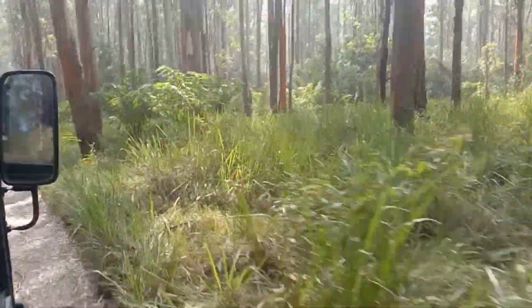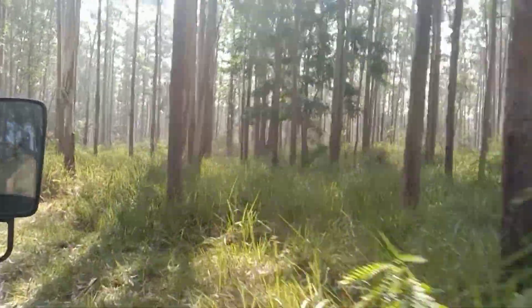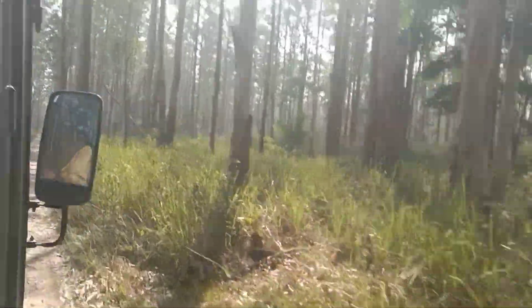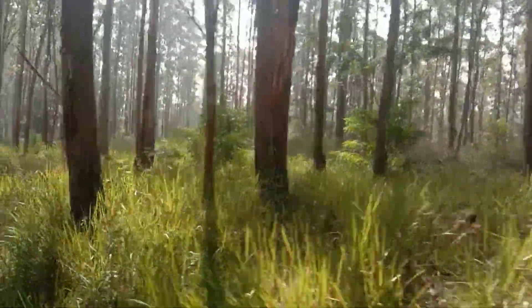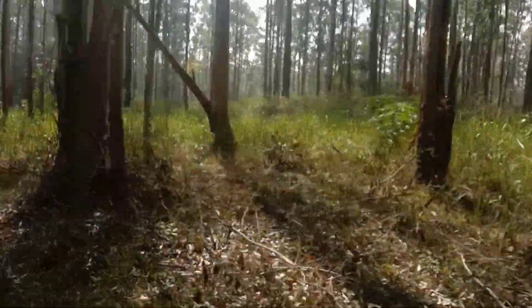I'm going to go back to the house for a few minutes. This is a small area — the house is full of trees and flowers like this.